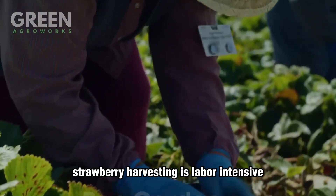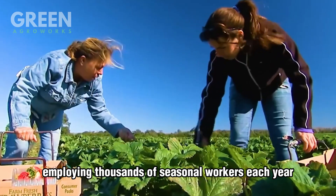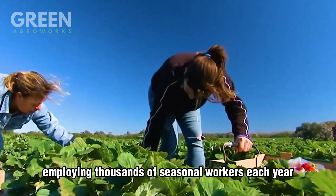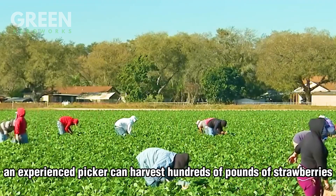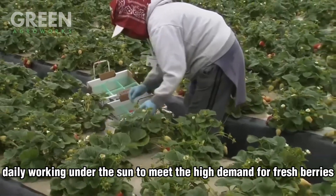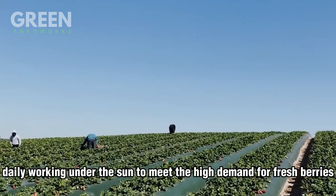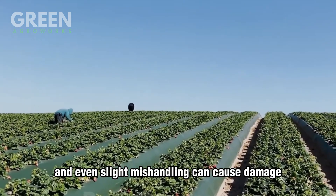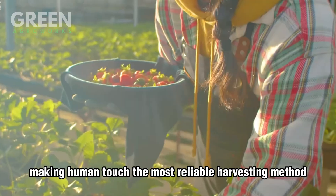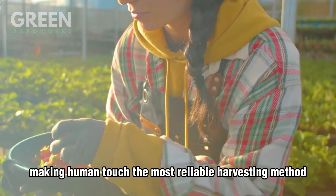Strawberry harvesting is labor-intensive, employing thousands of seasonal workers each year. On average, an experienced picker can harvest hundreds of pounds of strawberries daily, working under the sun to meet the high demand for fresh berries. The fruit is highly delicate, and even slight mishandling can cause damage, making human touch the most reliable harvesting method.